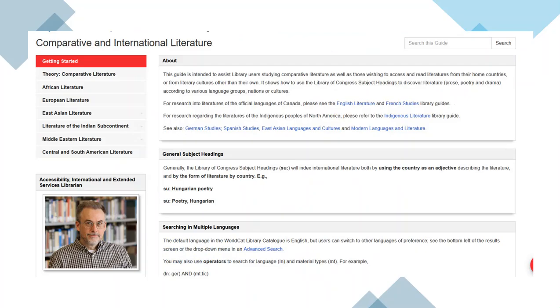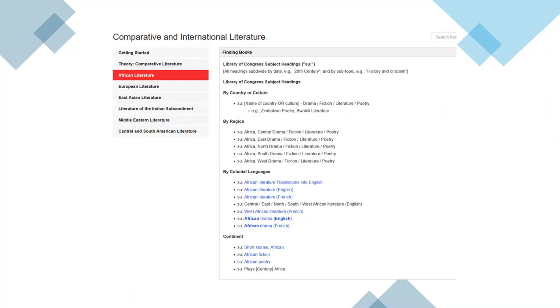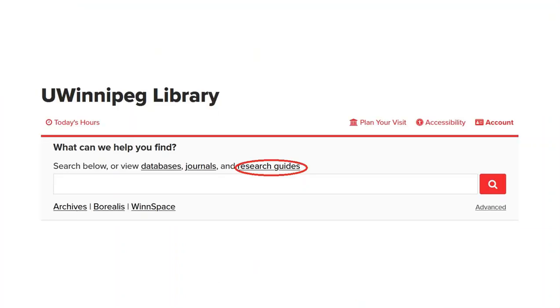The Comparative and International Literature research guide is designed to support research and recreational reading by providing easy access to novels and poetry from around the world, making it easy to find call numbers and subject headings for readings from your home country or other international literatures. All of these are available under the research guides from the homepage.